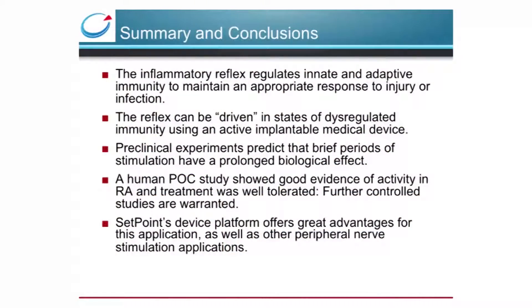To summarize, the inflammatory reflex regulates innate and adaptive immunity to maintain an appropriate response to injury and infection. The reflex can be driven in states of dysregulated immunity such as RA using an active implantable medical device. Preclinical experiments predict that brief periods of stimulation have a prolonged biological effect. A human proof-of-concept study in RA showed good evidence of activity and treatment was well tolerated. Further controlled studies are warranted and in the works. Setpoint's device platform offers great advantages for this application as well as other peripheral nerve stimulation applications.